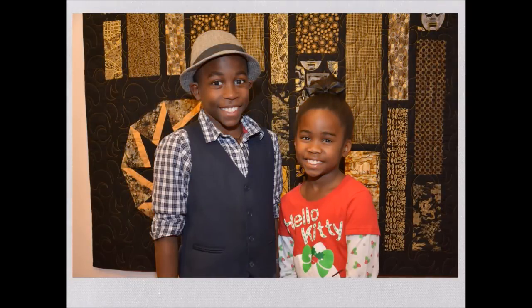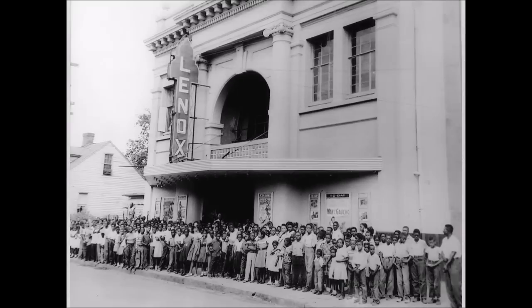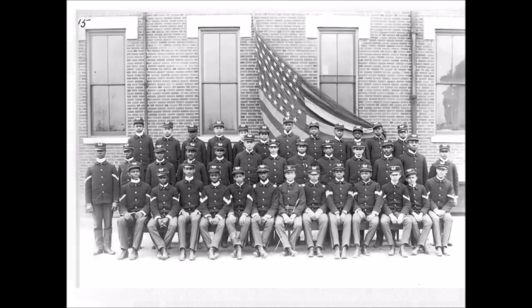Make our museum one of your must-see destinations. There's a wealth of history at the Lucy Craft Laney Museum of Black History.